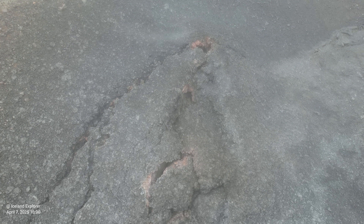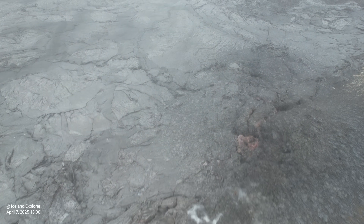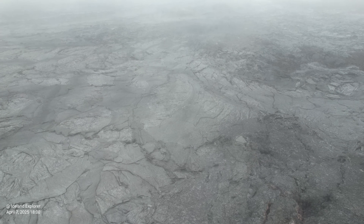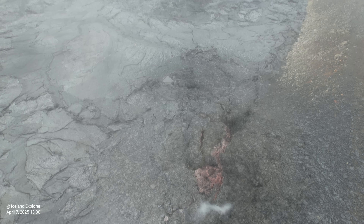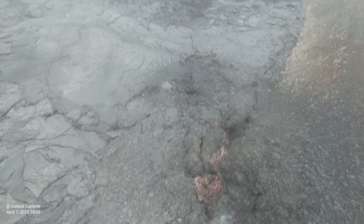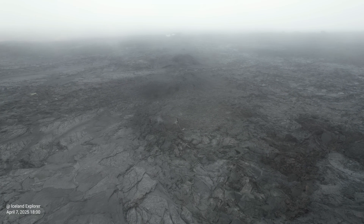Here you see how the eruptive fissure broke through the defensive berm — still steaming. It's more steaming to the south, closer to Grindavík. I will fly there too and you will see the ground fractures as well — the eruptive fissure lines in the ground due to the tectonic divergence which runs through this area. Tectonic fault lines run right through Grindavík along the Sunukur fissure line. It's the very reason behind all this activity.